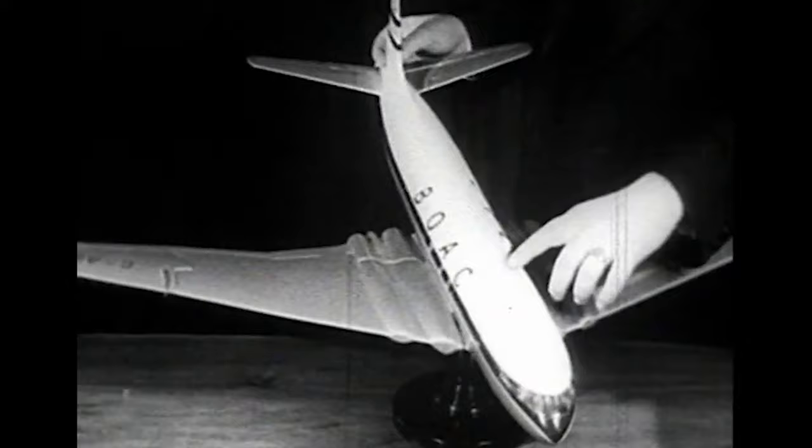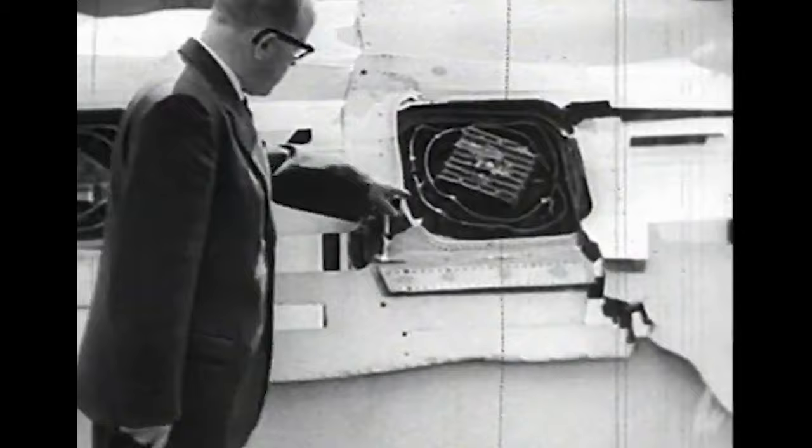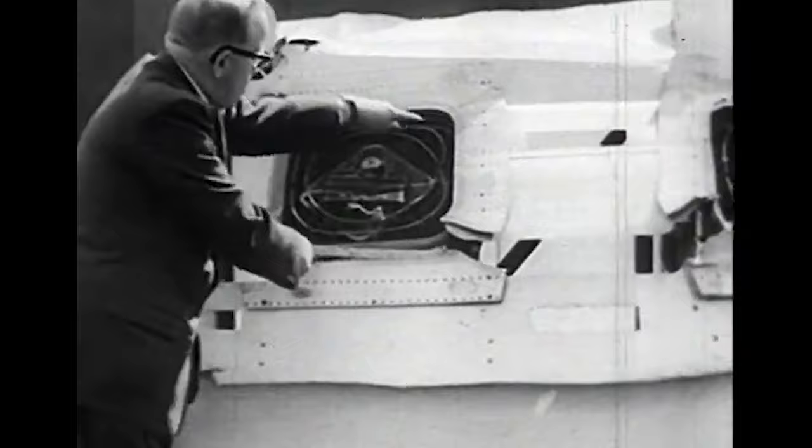As 70% of the wreckage from BOAC Flight 781 was recovered, investigators focused on a segment near the top of the centre fuselage. Their efforts paid off when they found a large piece of the upper fuselage with two small windows — the same areas implicated in the test fuselage's fatigue failure. A fatigue crack originating from a rivet hole near one of these windows provided the physical evidence needed to confirm the fatal flaw in the Comet's design. This discovery was a watershed moment in aviation history, fundamentally changing aircraft design and safety standards.